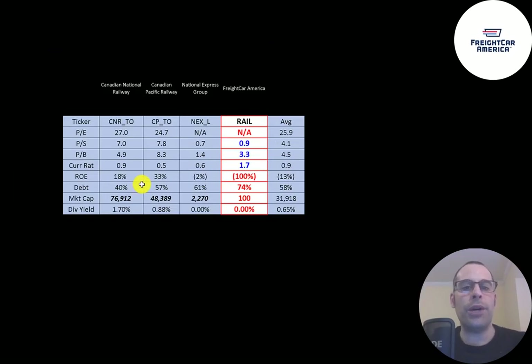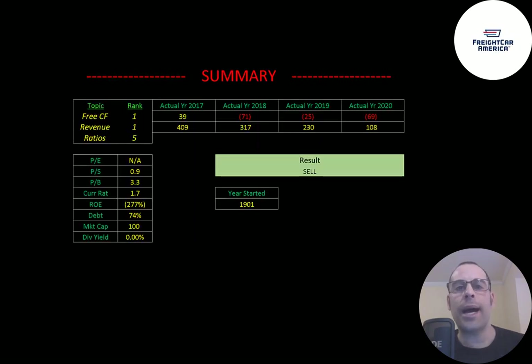The best way to look at ratios is to compare them to companies in the same industry. I've done videos on three other companies in the rail industry. Numbers in blue mean they're better than average; red means worse. Their price to sales, price to book, and current ratio are better than average, but they have a terrible ROE. They carry the highest debt of the four companies, are by far the smallest, and don't pay a dividend — while the two Canadian companies do.